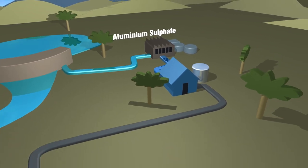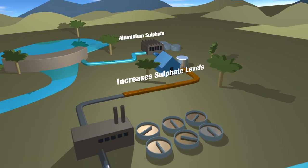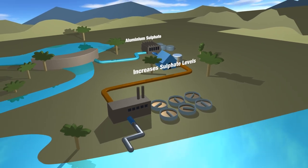When it reaches a household, liquid waste discharged by the users continues to increase sulphate levels in the sewerage.